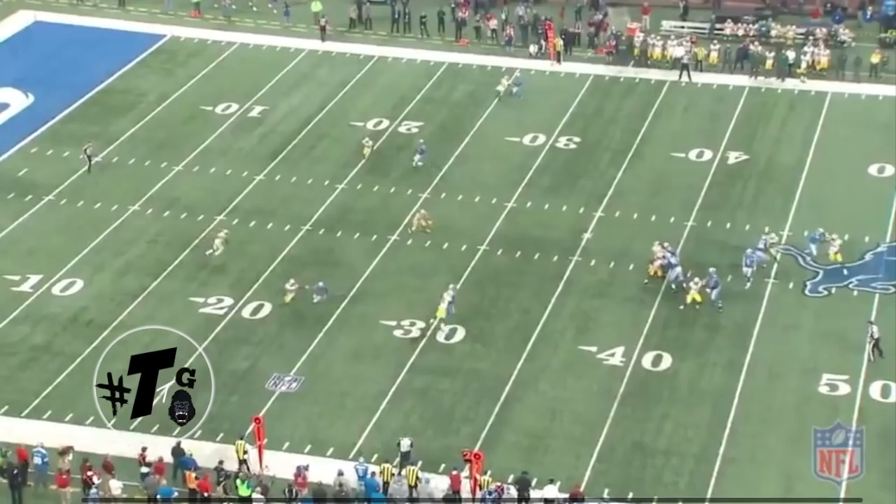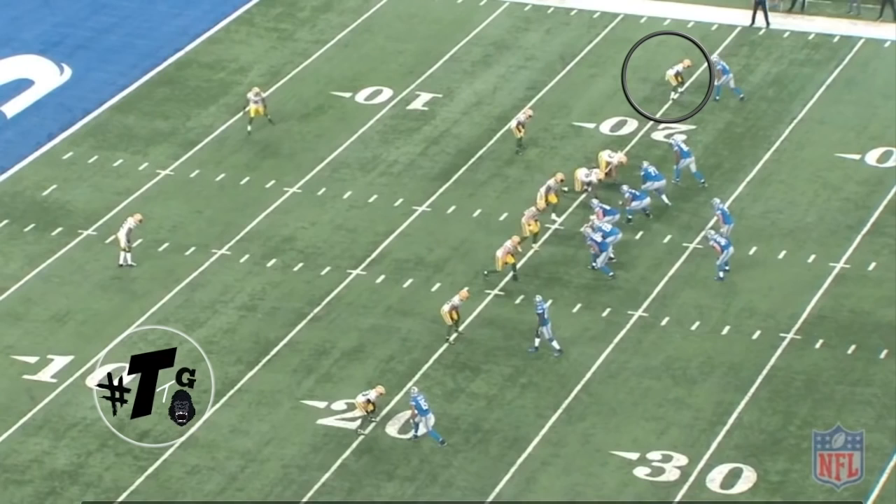Gunner switches it up with a backpedal inch — he's inching and backpedaling. Does a good job of breaking off his back foot and continues to fight for the ball. Jake Ryan said, 'Dab me up.'